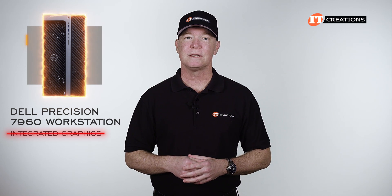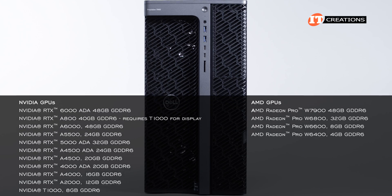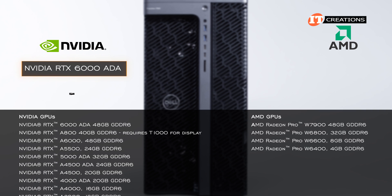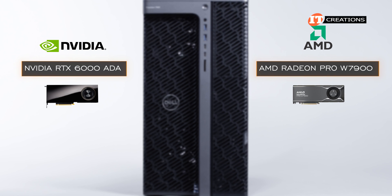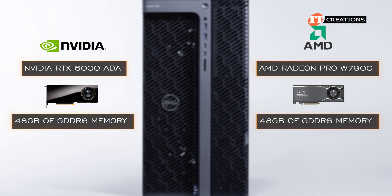Like the other systems, this one does not have integrated graphics, so you will need at least one GPU to connect a monitor. There is a range of GPUs supported from both Nvidia and AMD, with the Nvidia RTX 6000 Ada generation and the AMD Radeon Pro W7900 at the top of the stack respectively. Both support 48GB of GDDR6 memory.